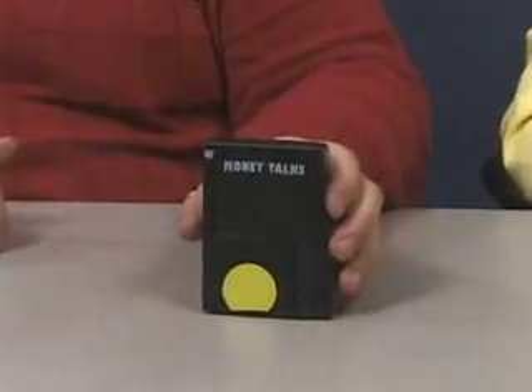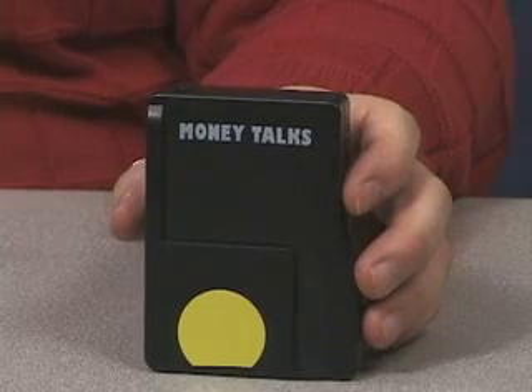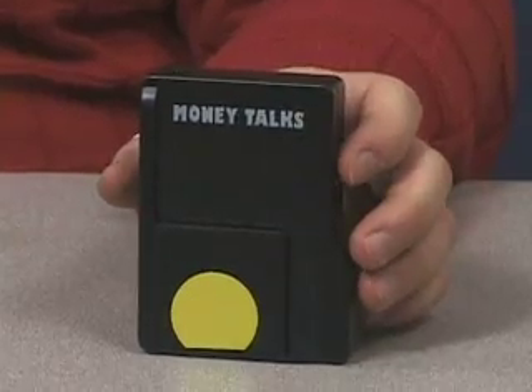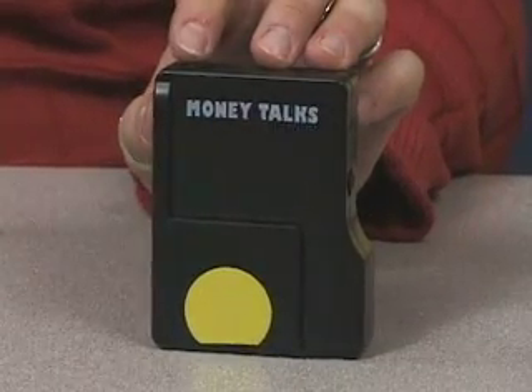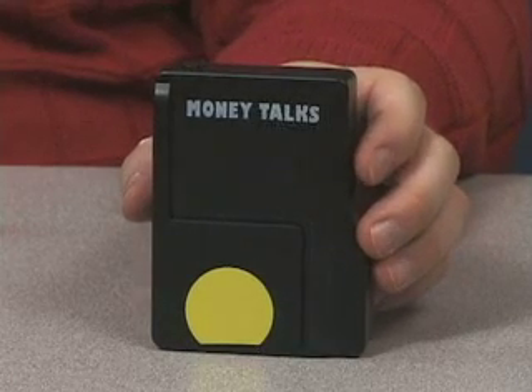Thanks, Lynette. So if you're anything like me, you get money and you just shove it in your pocket, and I'm always walking around not knowing what money I have. This device actually helps me to identify what each bill is. It's shaped like a portable hard drive, so it's a rectangular device. It has only two buttons on it, which are pretty easy to find. The one button on the right panel is the power button, and the button on top is the read or scan button, which you press to have it read the bill.